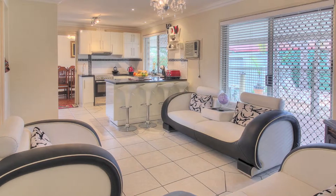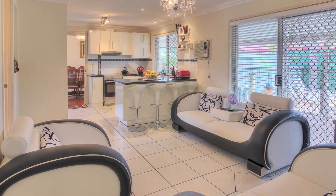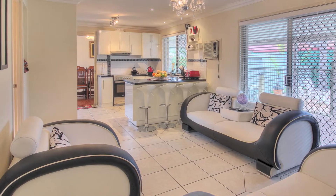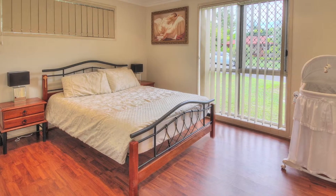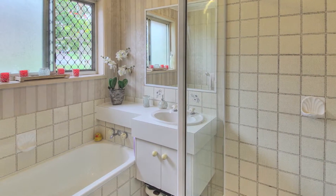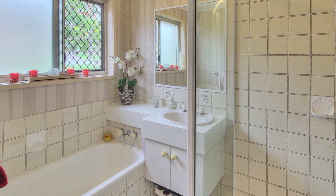The list goes on: granite bench tops, white two-pack kitchen, stainless steel kitchen appliances, and a lazy susan cupboard. Freshly painted, modern cornices, air conditioning, modern blinds, and a chlorine pool.